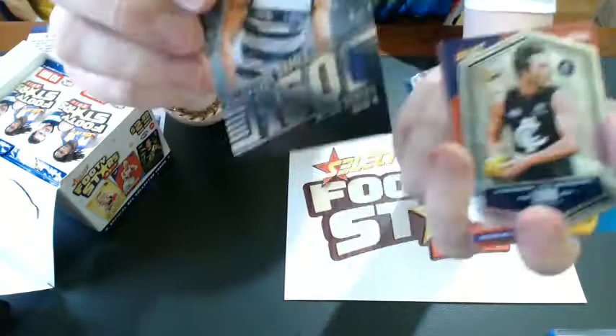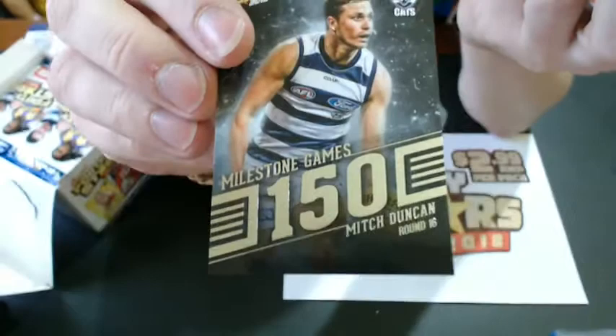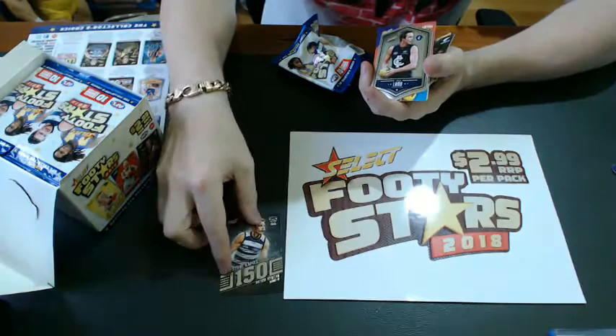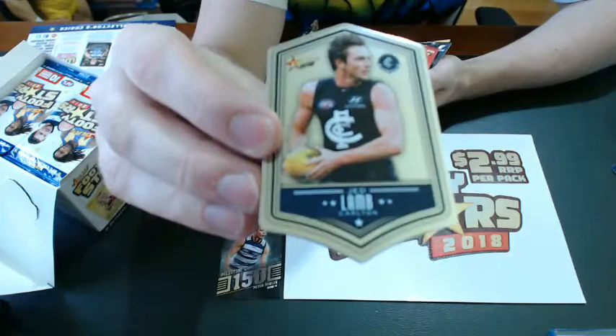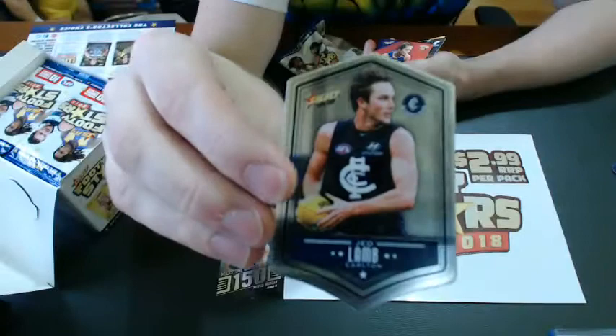Now here's our first insert — Milestone Game. It's a continuation from previous releases but with a new design, and it looks fantastic. There's Mitch Duncan, 150 games. These fall one in nine packs so you'll get four of these to a box. New design continuing the set — beautiful. And this is one I'm already falling in love with: the chrome badge, high chrome finish. That's Jed Lamb — you'll get one of these in every single pack, 36 to a box.